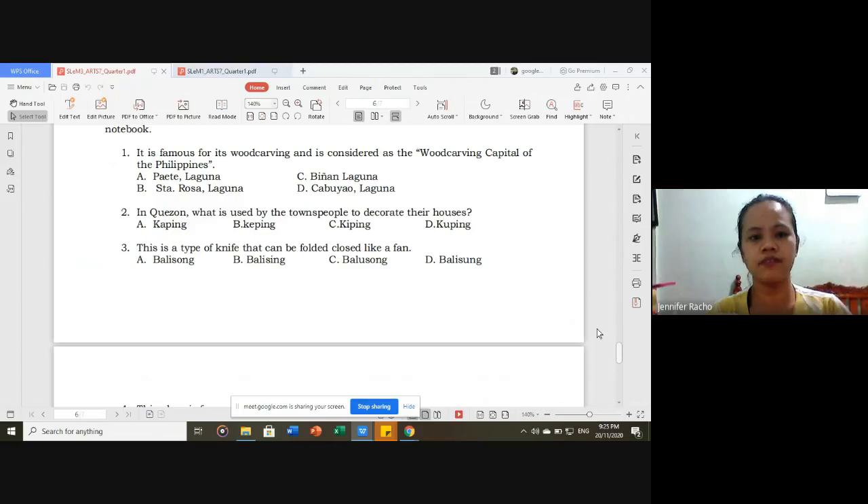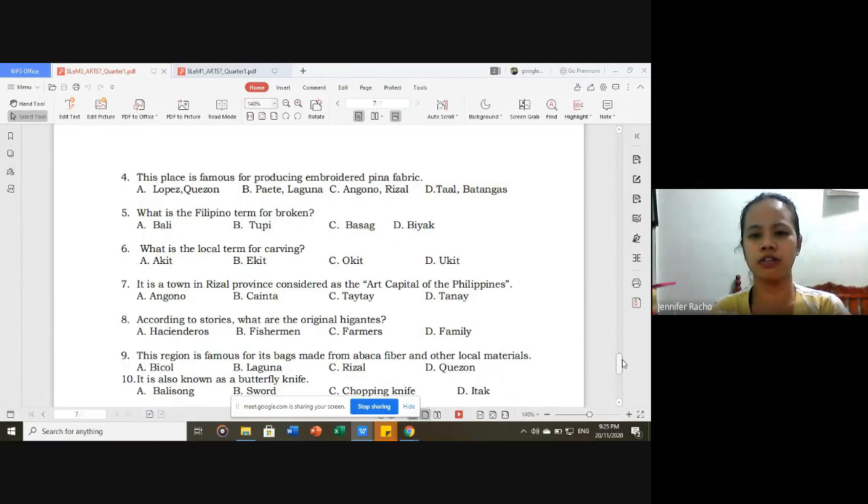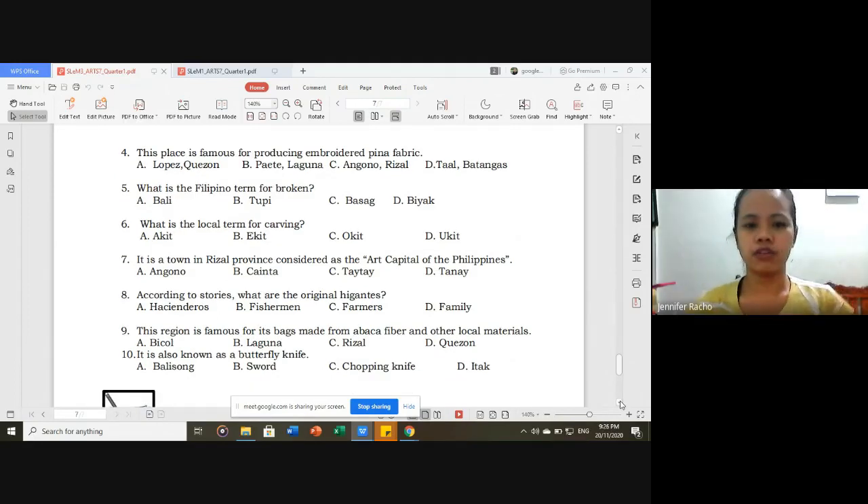For Lesson 3: number one, it is famous for its wood carving and is considered as the wood carving capital of the Philippines — letter A, Paete, Laguna. Number two: in Quezon, what is used by the townspeople to decorate their houses — letter C, keeping. Number three: this is a type of knife that can be folded closed like a fan — letter A, balisong. Number four: this place is famous for producing embroidered piña fabric — correct answer is Batangas. Number five: what is the Filipino term for broken — letter A, valley.